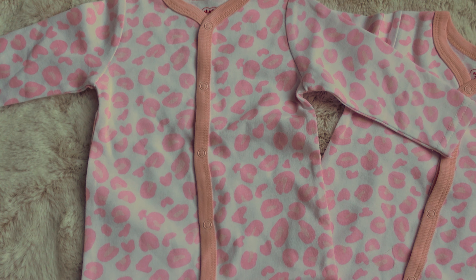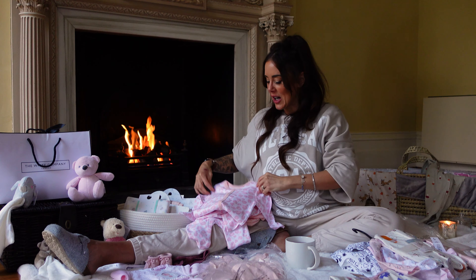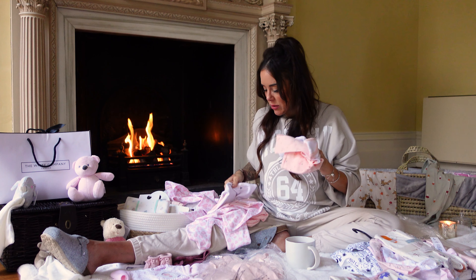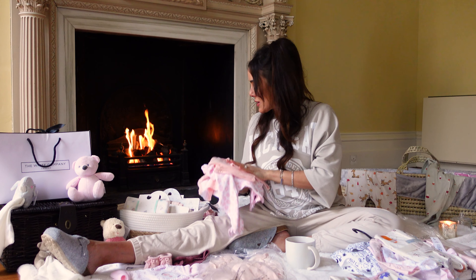I have a sleep suit — I don't actually know where these are from, but they're kind of animal printy, which I really like. They're very cute. There's a little long sleeve top and some leggings as well, and there are two of those. And then there are some matching hats somewhere to match the leggings, which will be very nice.